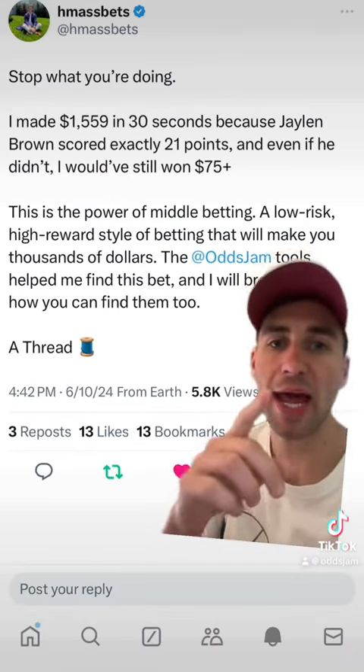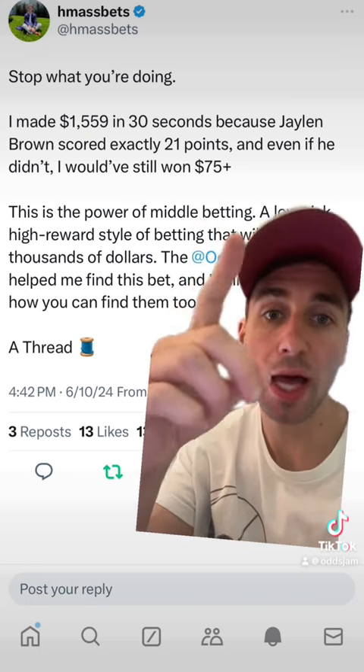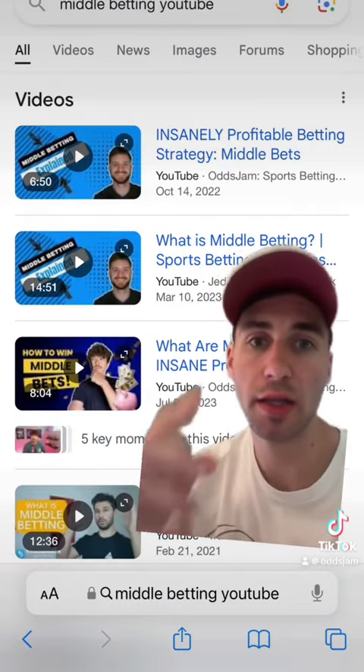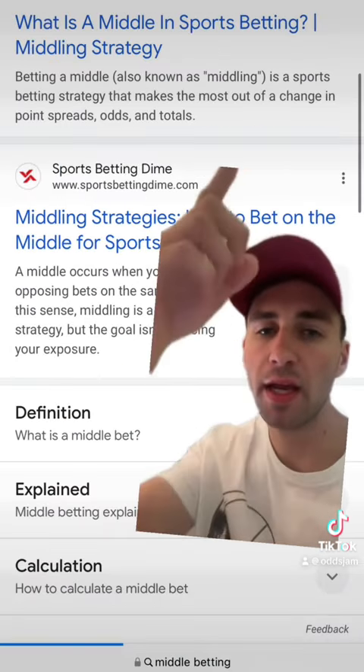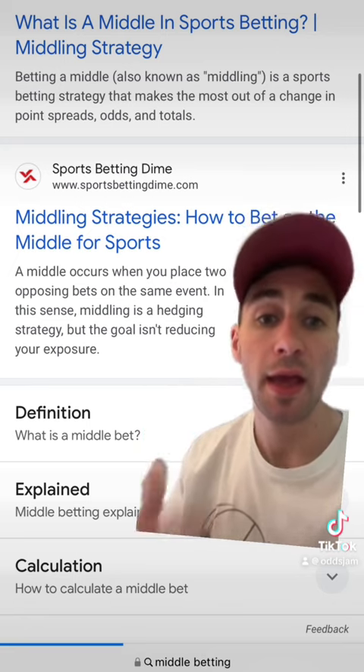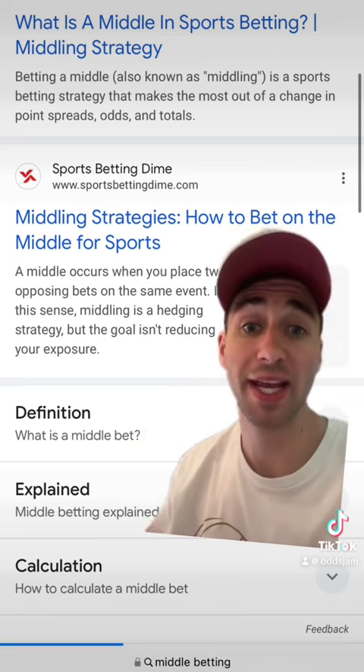One strategy this guy talks about a lot is middle betting. There are tons of videos and articles online to learn about this strategy, but I figured I'd take you through an example.